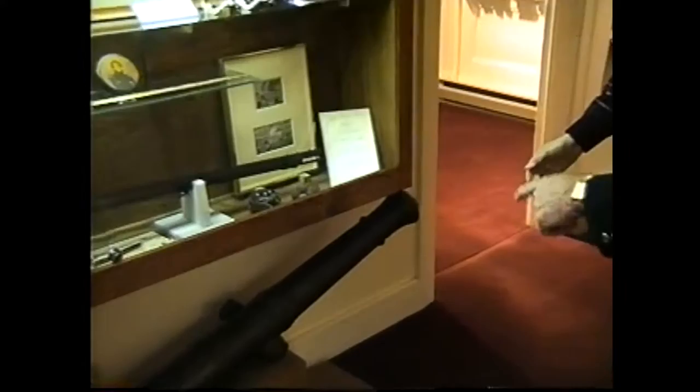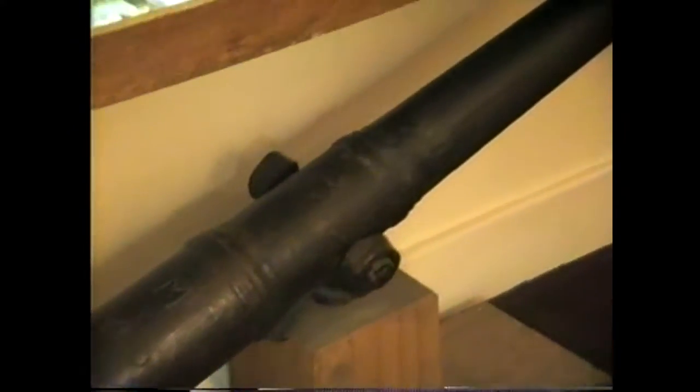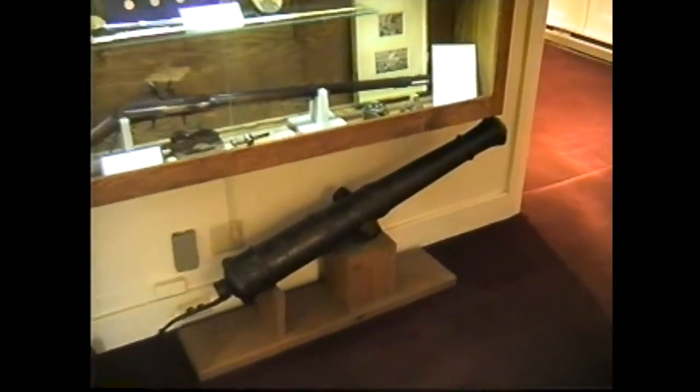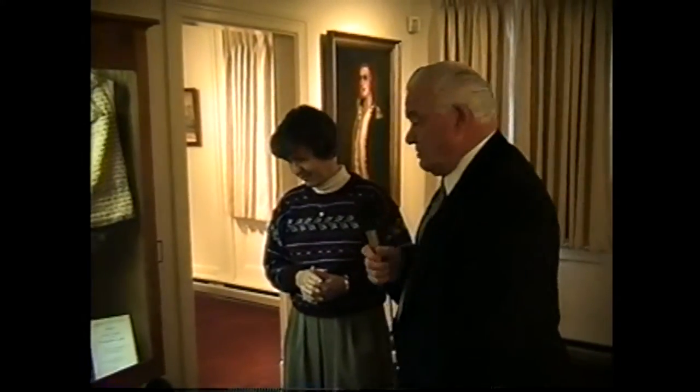Helen clarifies that the item Bob called a cannon is actually a swivel gun, which was mounted on the side of a ship. Unlike a cannon, the swivel gun could be moved to face the enemy. This one was found by scuba divers off Crab Island in the late 1960s. It was made in Britain, probably captured by an American vessel, and then thrown overboard when that vessel was captured or scuttled just off Crab Island.